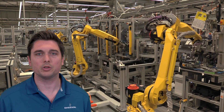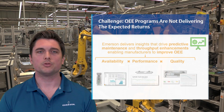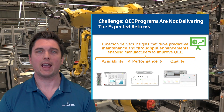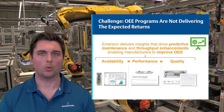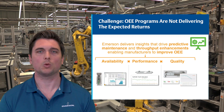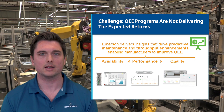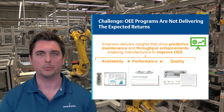Emerson has various fluid control and pneumatics oriented solutions to provide these insights. We can address each variable of the OEE calculation with analytics and actionable insights that address machine availability, performance, and quality. By monitoring cylinder speed and cycle times, as well as the lifecycle of valves and cylinders, we can deliver predictive maintenance and throughput enhancing solutions to improve OEE of your machines.